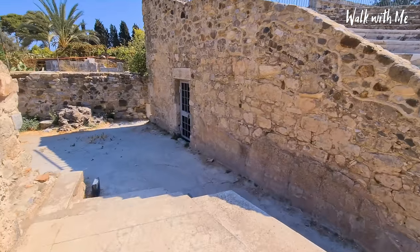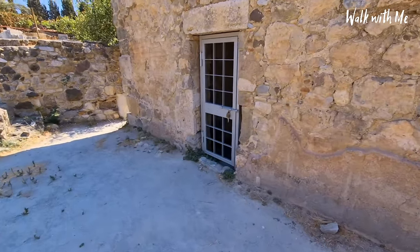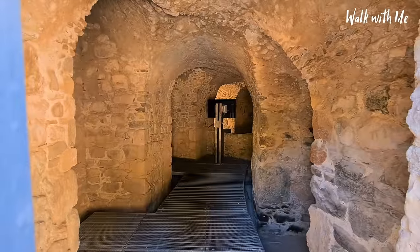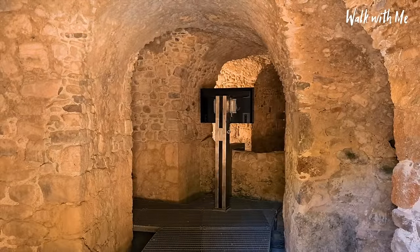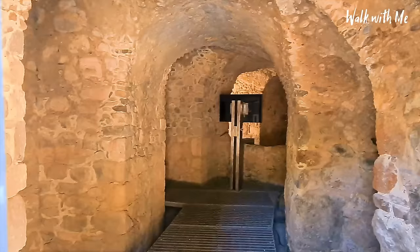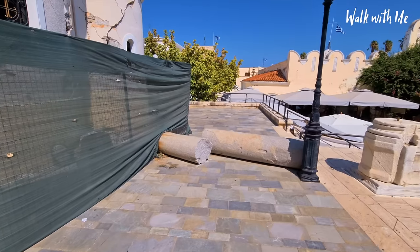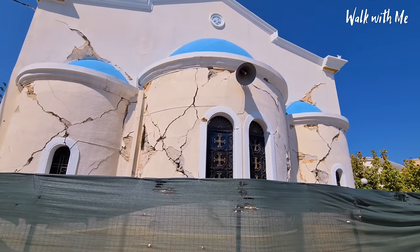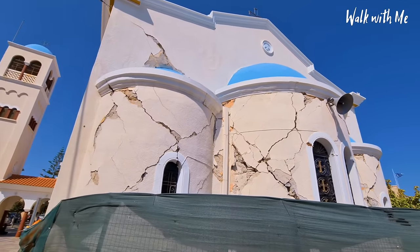I wonder if that's changing rooms? I have no idea what's in here — oh, there's something because there's a TV there, but you can't get in, it's locked. There is more evidence of the earthquake that happened here a few years ago — this church has been pretty much ruined, which is so sad.